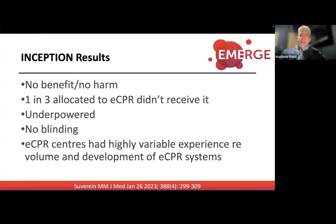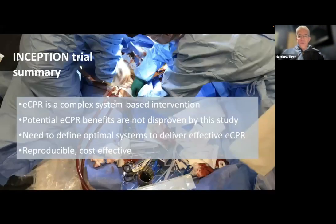Importantly, the centers involved all had different patient volumes and operator experience, which is really critical when setting up an intervention like this. It has to be very streamlined from pre-hospital through to the ED. Summary: demonstrating benefit in such a complex system is difficult — it's about the system, not just the operator. Any benefits suggested in the past haven't been disproven, but further studies are needed to establish cost-effectiveness and what needs to be in place.